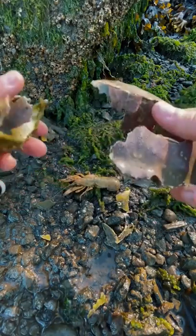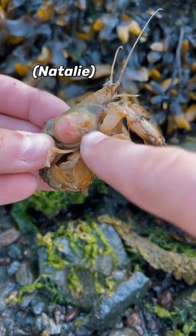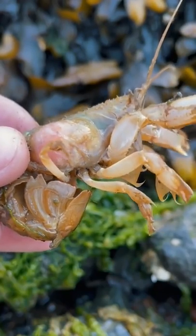Look at this cute crab. Just kidding, it's a crab shell. The real cutie's right here. This is a shrimp named Natalie. You see this huge pink bulge on her side? That's a parasite trying to kill her.